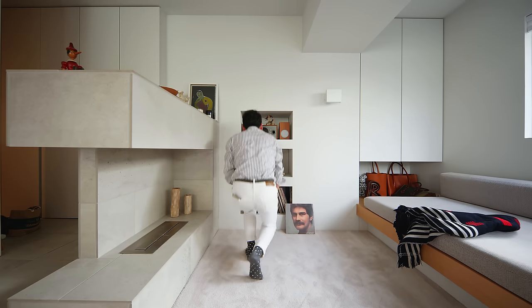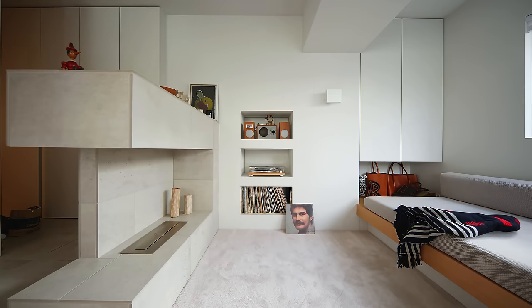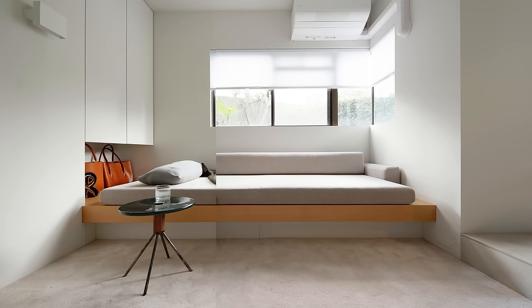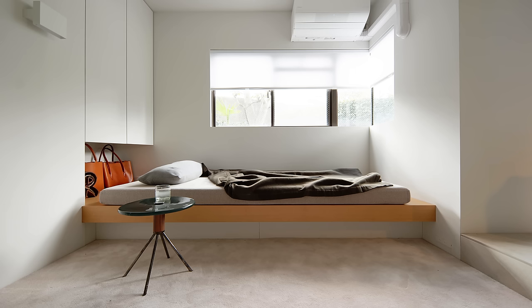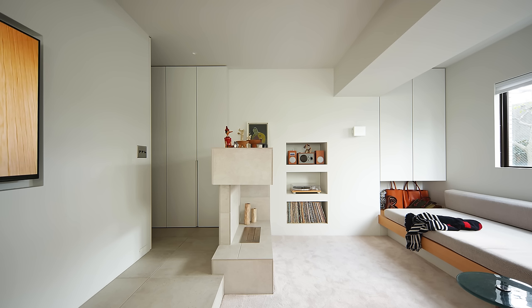Three large niches were designed for the son's record collection. The sofa is a wooden bench by the window with a custom-made cushion that converts into a bed in the evening. We created storage space under the bed so that the futon can be quickly put away when they have guests over. Special care was taken to plan the room to serve as a living room during the day and a bedroom at night.